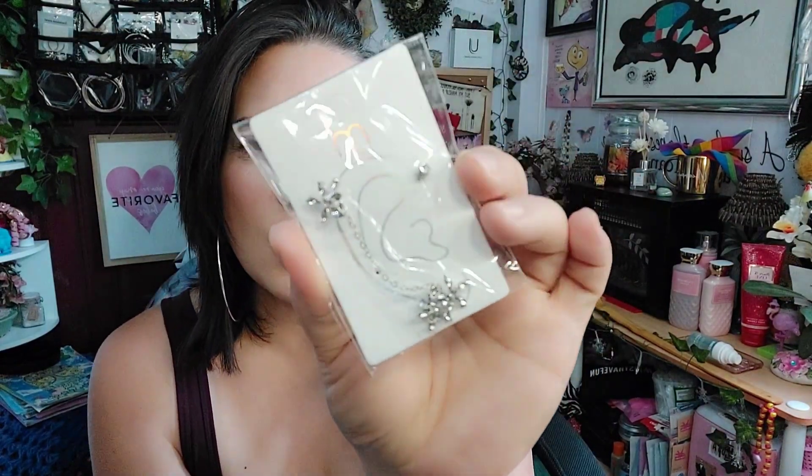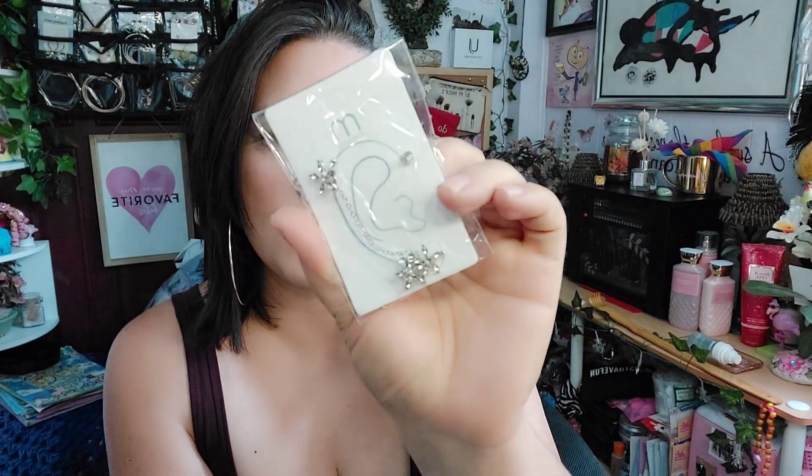I also have one of those earring cuffs — it's really pretty. One is a flower and then the other side is a flower with a little stud at the top. Really pretty.